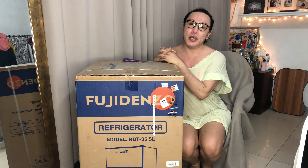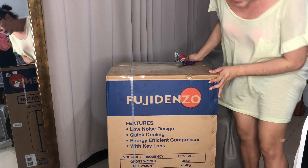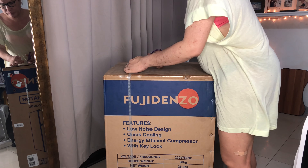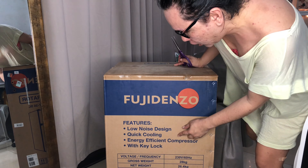So ito na, ito yung binili ko mga yads. Naghanap ako — ang available yung Panasonic sa Metro, tapos ito sa SM. Ito yung available sa SM Seaside, wala silang Kelvinator. Tapos nag-research ako ng Fujidenzo. It is made in Japan — of course, if it's made from Japan, it's very durable. It is under the company of Whirlpool. So I decided to go ahead and buy this Fujidenzo personal ref, 2-door.